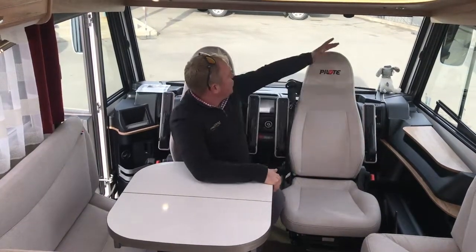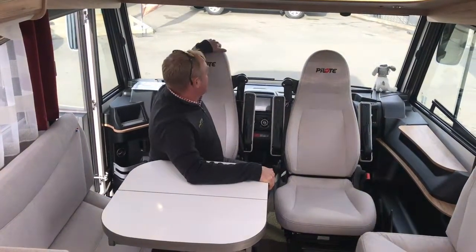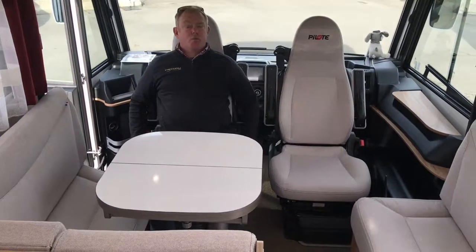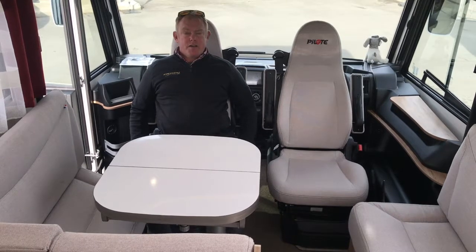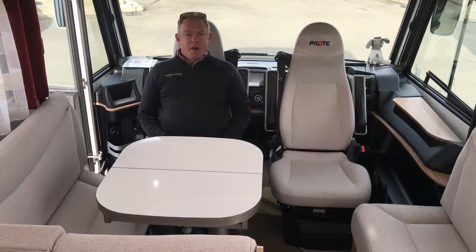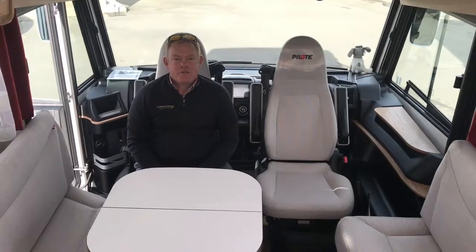That extra width gives a huge panoramic view out of the front window, and also gives the ability to have much more comfortable, wider captain's chairs up front, allowing you to access this beautiful, luxurious lounge at the front.